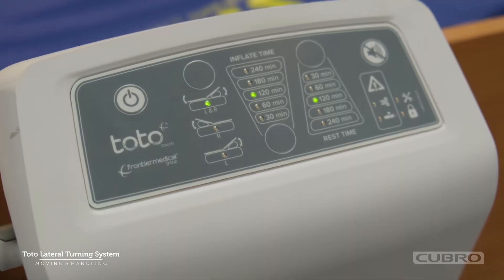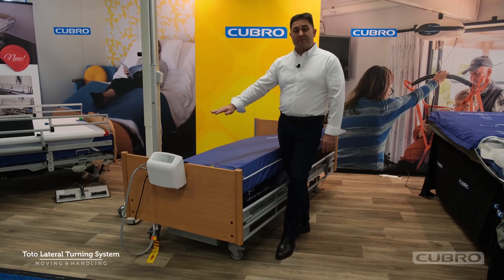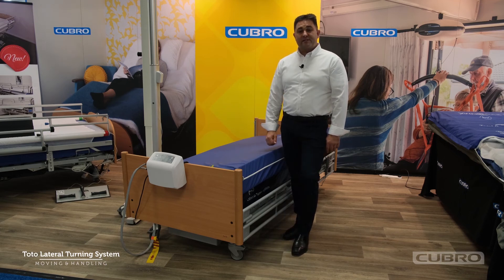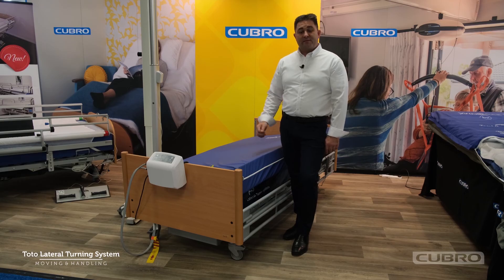With the pump we can choose how long we have the inflation for and how long we have the rest period for. In case studies with the Totolateral turning system, a lot of clients not only found it really good for pressure care, but there was also a noted decrease in respiratory illnesses.